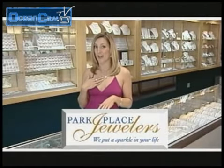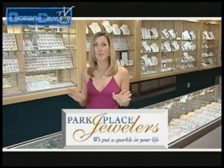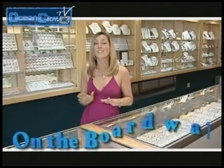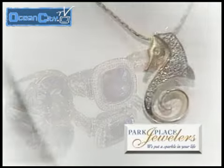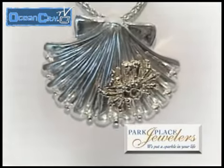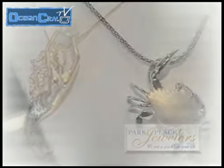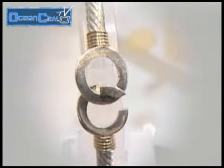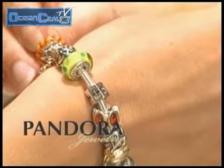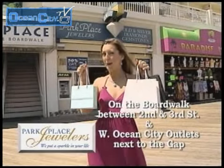Now it's our turn to have some fun — jewelry shopping at my favorite jewelry store, Park Place Jewelers. So many choices, so much fun, I could spend all day in here. From one-of-a-kind designer lines to unique sea life and nautical jewelry, and their exclusive OC hook bracelet, available in four different styles in both gold and silver. Pandora jewelry and bracelets to capture that special Ocean City vacation memory. When I shop for jewelry, I like to shop with people I trust, and they know just what I want. Park Place Jewelers — they sure put a sparkle in my life.